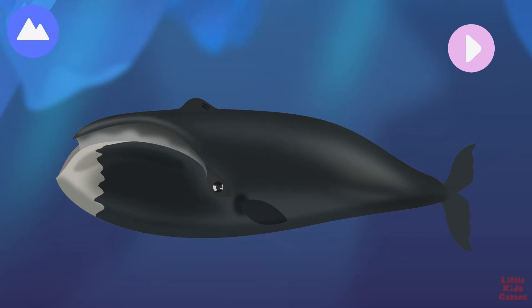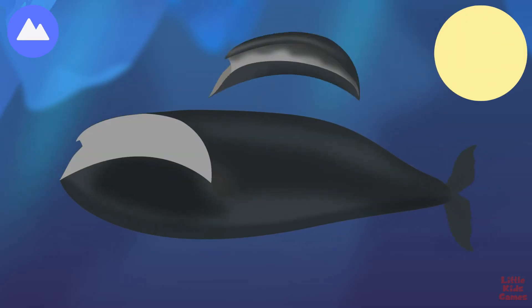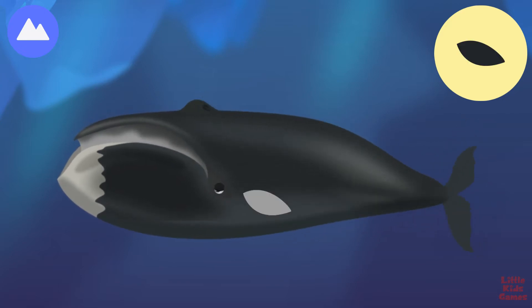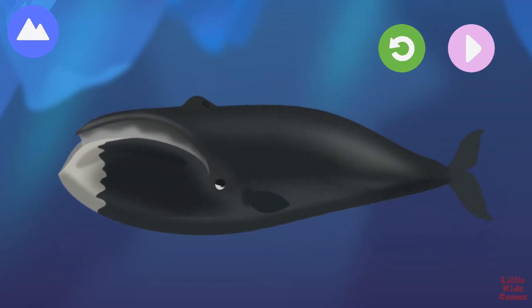This marine mammal has the most blubber of any whale to keep it warm in the icy Arctic waters. Let's build a whale. Fluke. Instead of teeth, this whale has baleen plates that filter very small plankton. Blow holes. This marine mammal breathes through two blow holes and can spray mucus very high in the air. This is a bowhead whale.